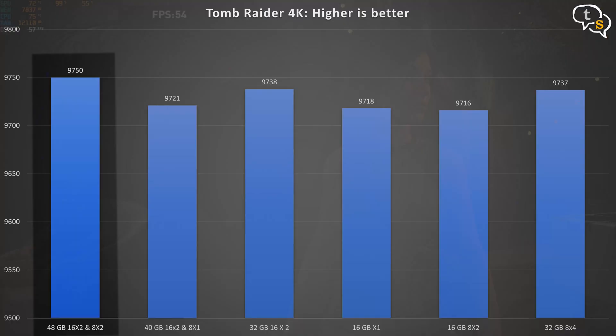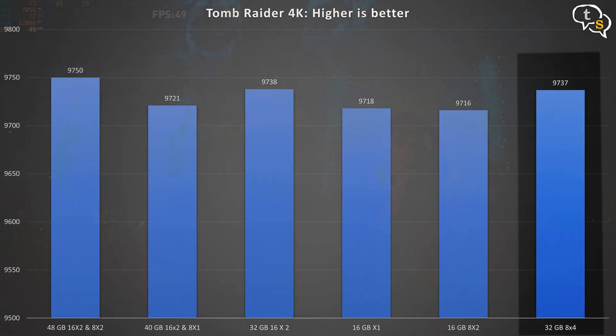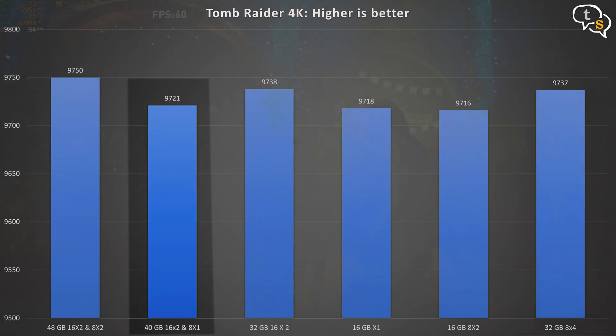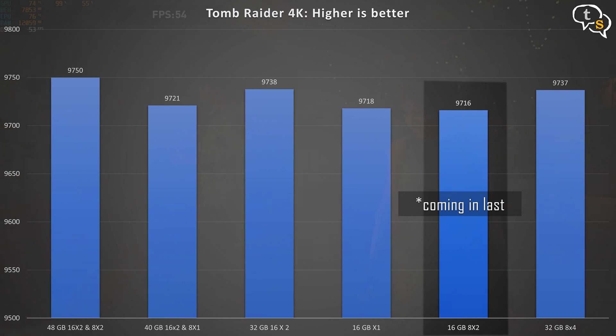Next, Shadow of the Tomb Raider — a favourite as it's equally GPU and CPU bound. The highest score is 48GB at 9750, followed by 9738 for 32GB (16x2 at 3200MHz). 32GB (8x4) came in 3rd, and 40GB came in 4th at 9721. Single channel 16x1 came in 5th with 8x2 at 9716. The numbers say it all.